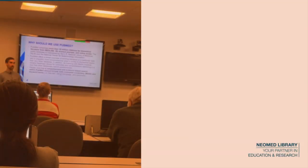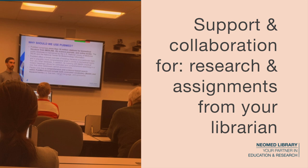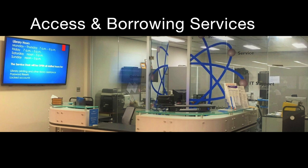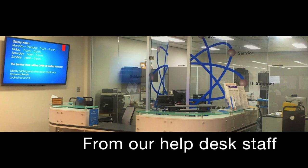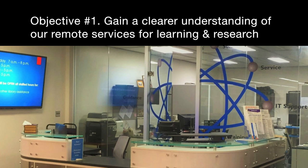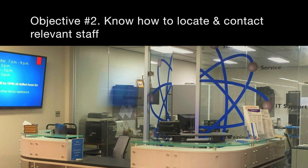Remote services include support and collaboration from your reference librarian when it comes to research projects and assignments, as well as a suite of services centered on access and borrowing provided by the library's talented helpdesk support staff. By the end of this video you will have a clearer understanding of these and other services available to you for your learning and research, and how to find appropriate staff when requesting these services remotely.